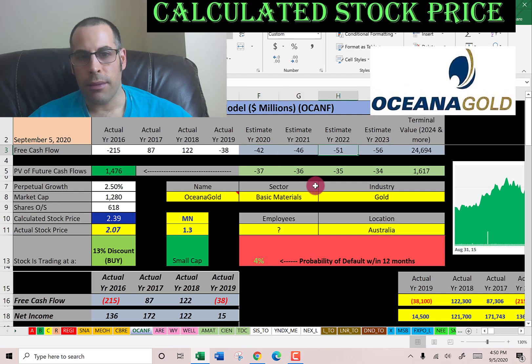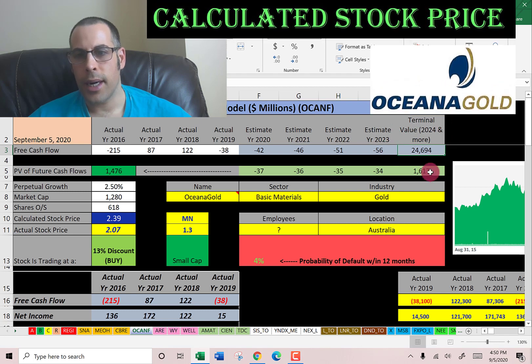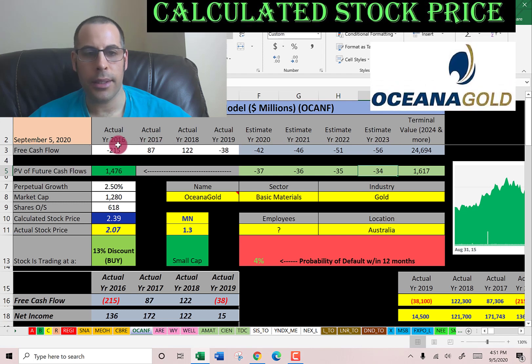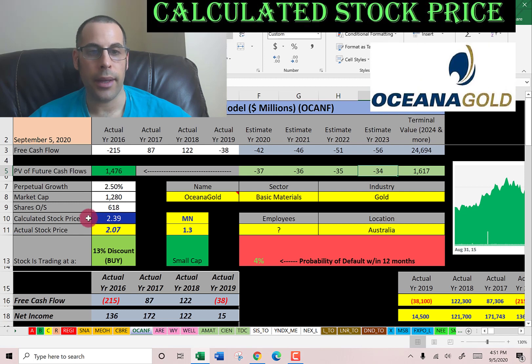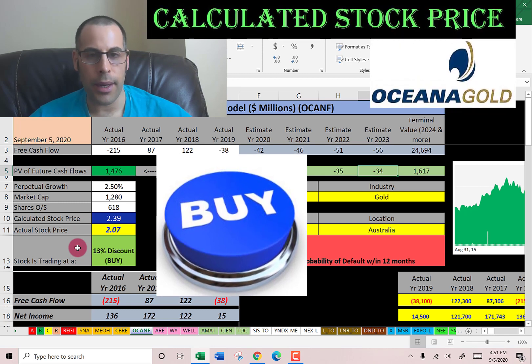We estimated four years of future free cash flows and a terminal value for all cash flows past year four, then discounted those numbers back using the WACC. We get a company value of $1.5 billion. Dividing by 618 million shares gives a calculated stock price of $2.39. It's trading at $2.07, so it's trading at a 13% discount — it's a buy according to the model.